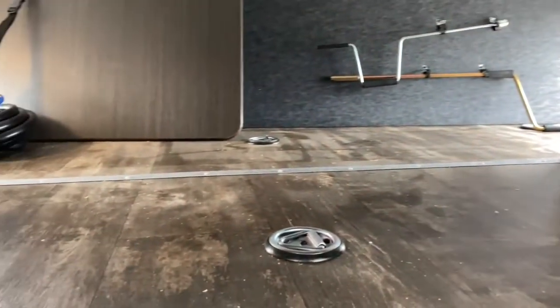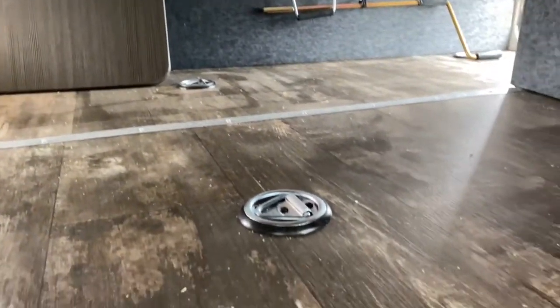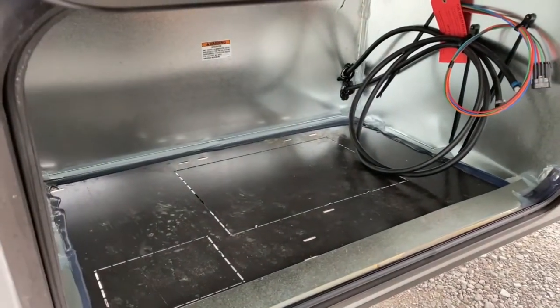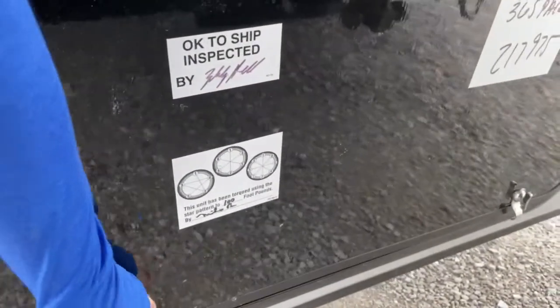On the front, you have access to your large storage space. There are three access points and there are tie-downs. Just below that, this unit is gen prepped. It does not have a generator, however it would be very simple and easy to install one, and we could take care of that for you here at Tri-State RV.